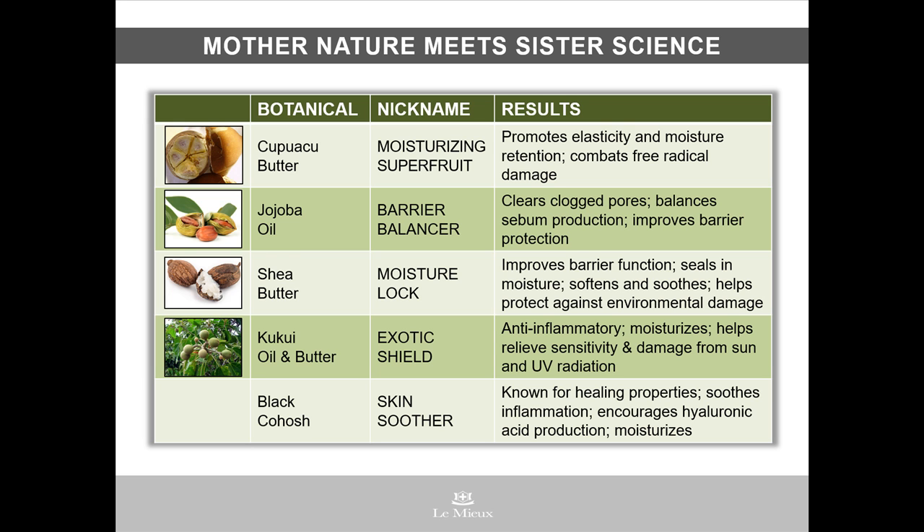Kukui Oil and Kukui Butter — these anti-inflammatory botanicals have been used for centuries in sunny Hawaii to help protect against UV rays. And lesser-known Black Cohosh, which soothes skin and encourages natural hyaluronic acid production within the skin. And that's just a short list of all the amazing ingredients in 24-hour age-defying cream — the perfect choice for very dry, aging skin, but also as a neck cream.